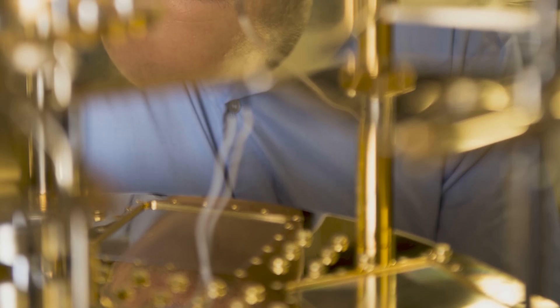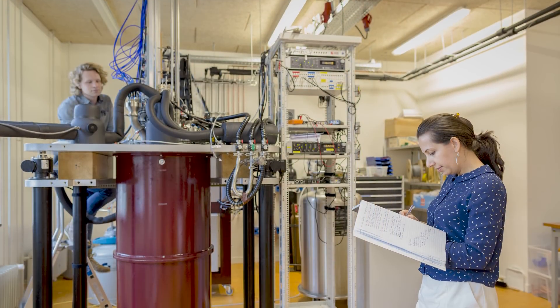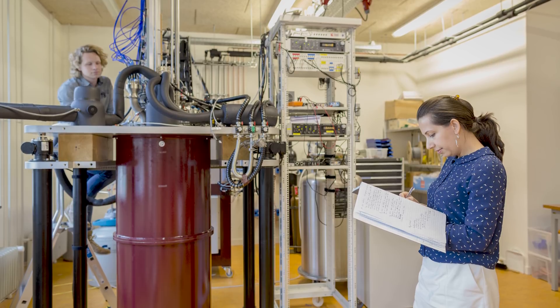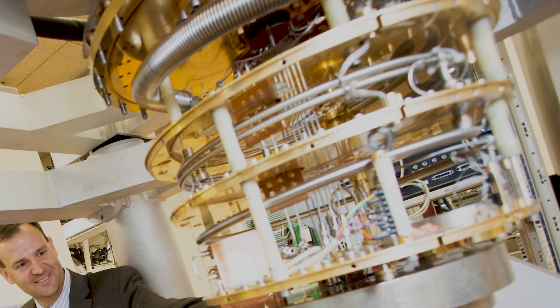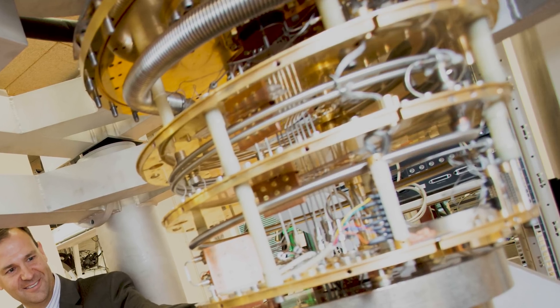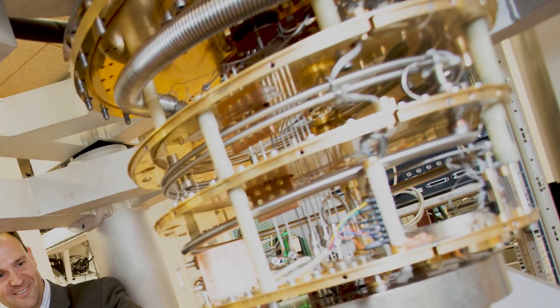We operate these systems at very cold temperatures. We have these refrigerators called dilution refrigerators — they're about the size of a 55-gallon drum. They can get down to a fraction of a degree above absolute zero. In fact, we would say they're 250 times colder than deep space.